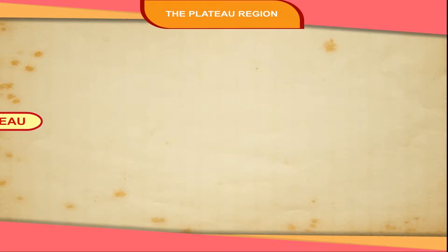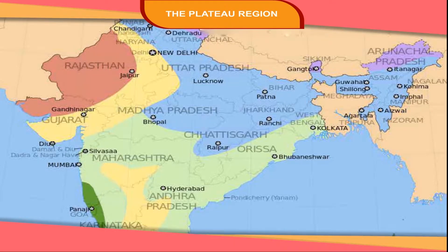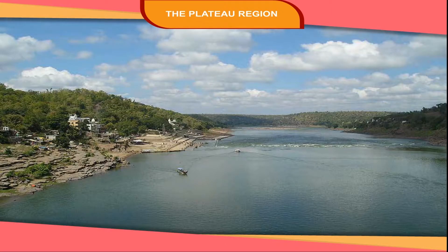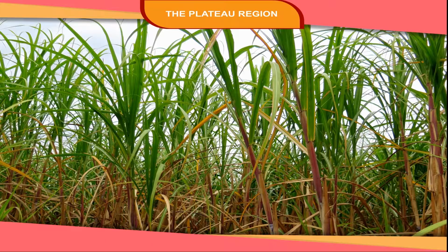The Central Plateau lies between the Narmada and Krishna rivers. It covers some parts of Madhya Pradesh, Chhattisgarh, and Karnataka. The Narmada and Tapi rivers of this region flow westwards, and the Krishna and Godavari flow towards the east. The soil in this region is clayey and blackish.